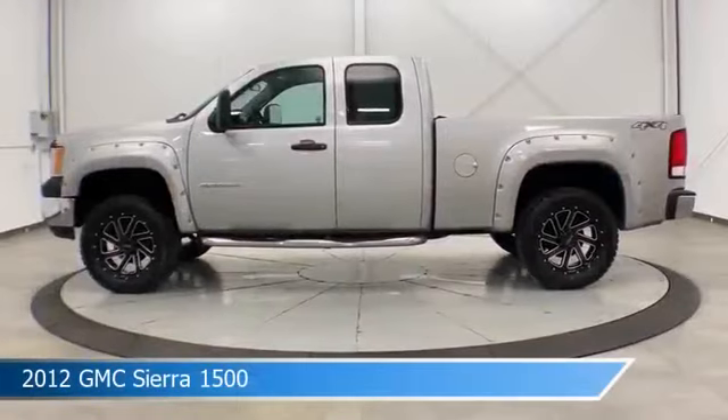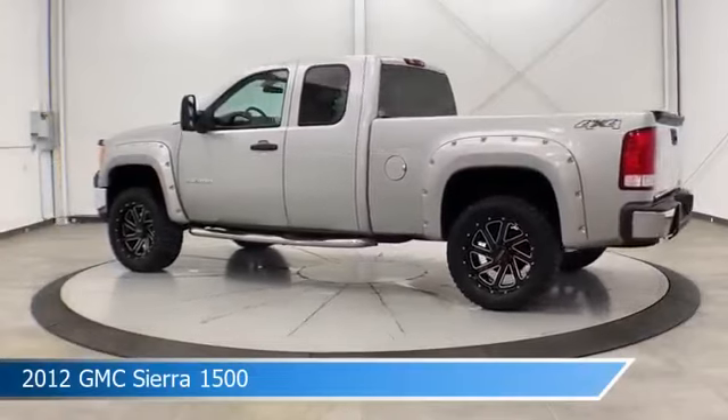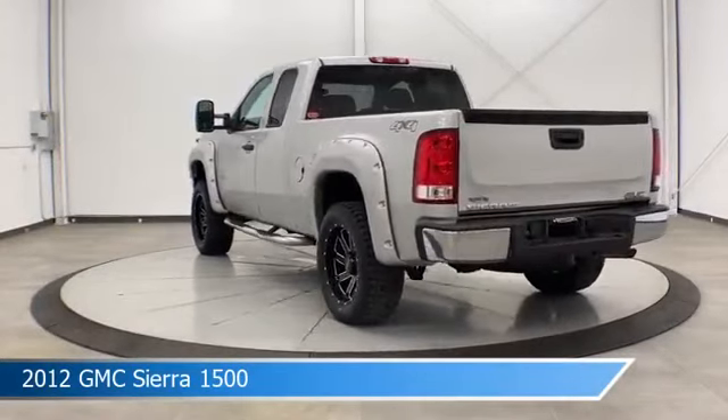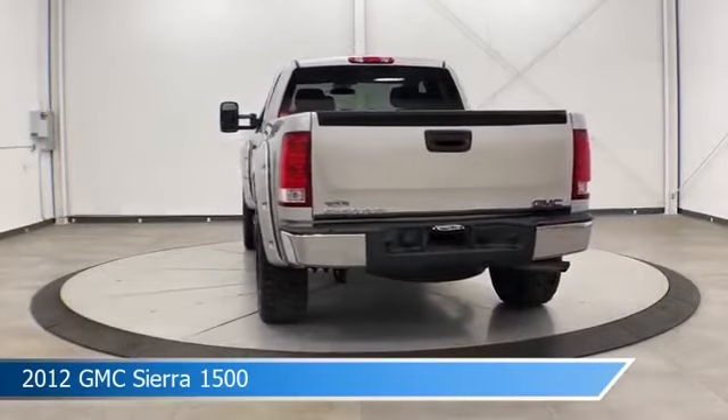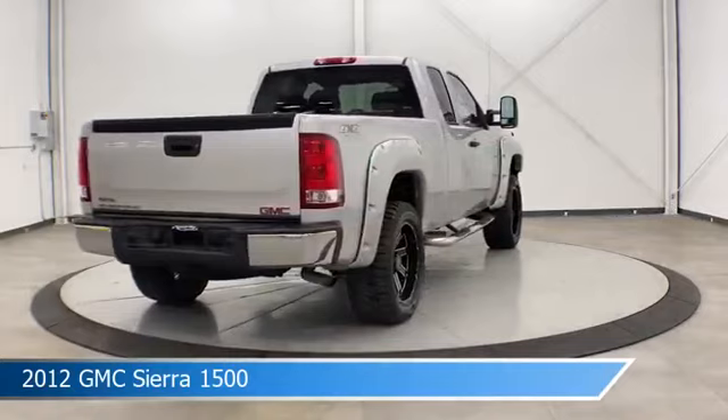Take a look at this 2012 GMC Sierra 1500, equipped with an automatic transmission in Quicksilver Metallic. This truck comes with some great features including 4-wheel drive, keyless entry, tow hooks, and more. Come in and check it out today.